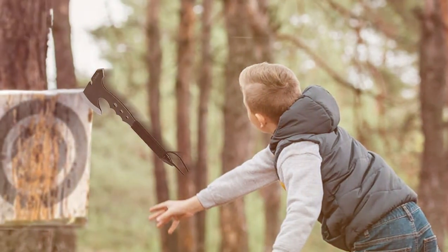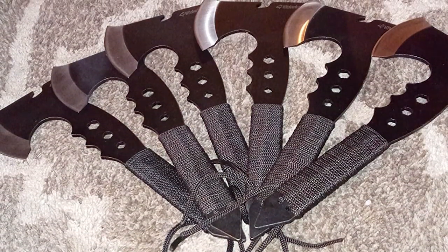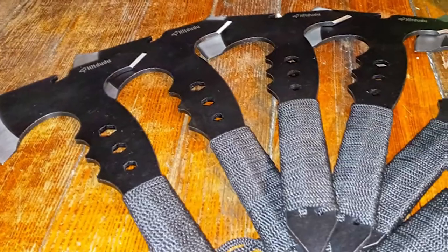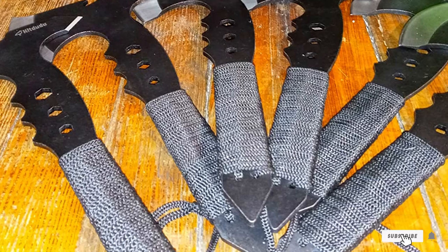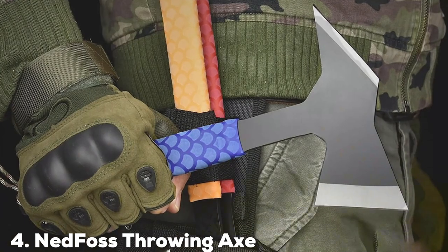Usability is a strong suit of this tomahawk. Its versatile design allows for both one-handed and two-handed throws, giving you the freedom to experiment with different techniques — a great choice for those looking to add variety to their throwing sessions. The Hit To Do Throwing Tomahawk comes with a rugged nylon sheath for safe storage and transport, and its balanced weight and unique shape make it effective for both beginners and experienced throwers alike.